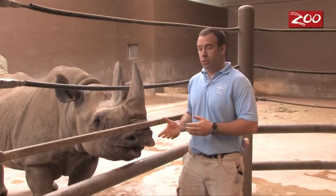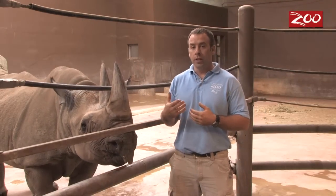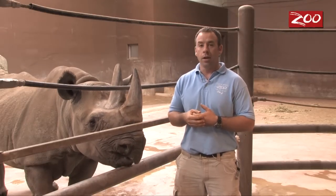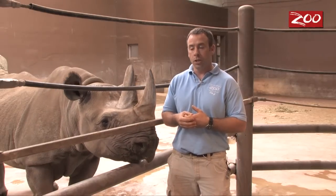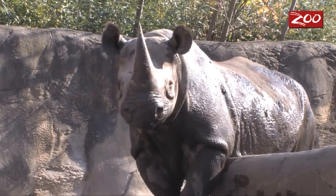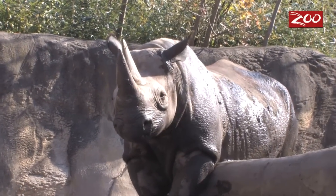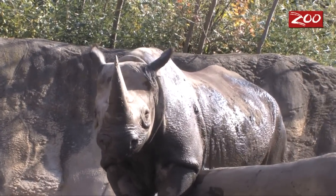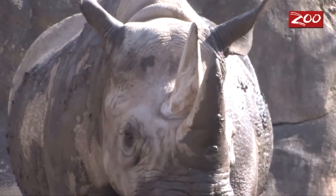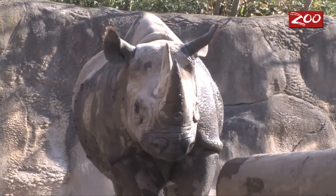First of all, the rhinos are browsers, so on their own they take in quite a bit of abrasive type foods that goes a long way in helping maintain their overall tooth condition. But as they get older, it can be increasingly more difficult for them to chew and break down some of the types of foods that they eat that help keep their teeth clean, and they can run into a lot of the same problems that you can run into with your own teeth.